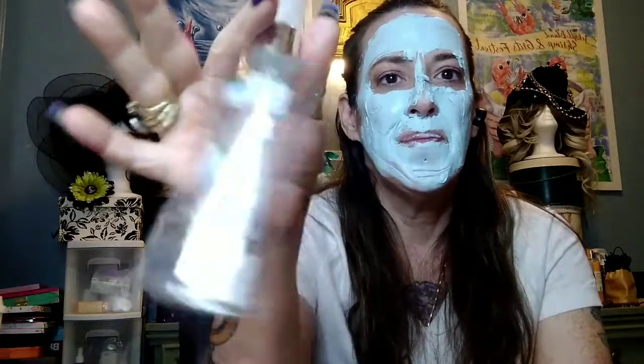I buy this one over and over — this is the Body Fantasies white musk. But the gardenia one from Bodycology is amazing. This is white musk and I've been buying this for years.